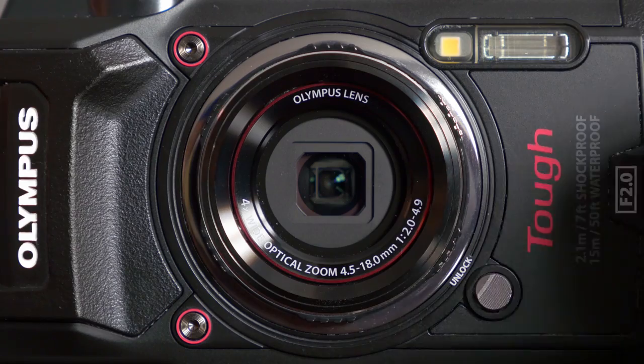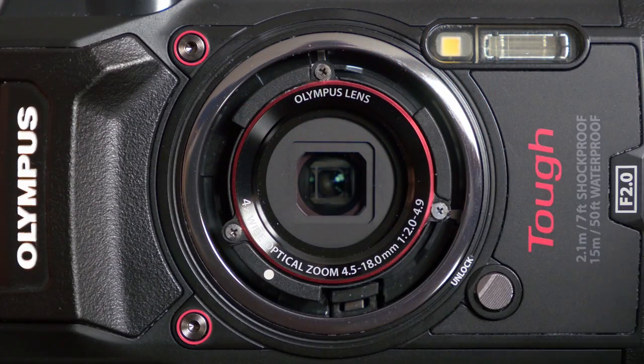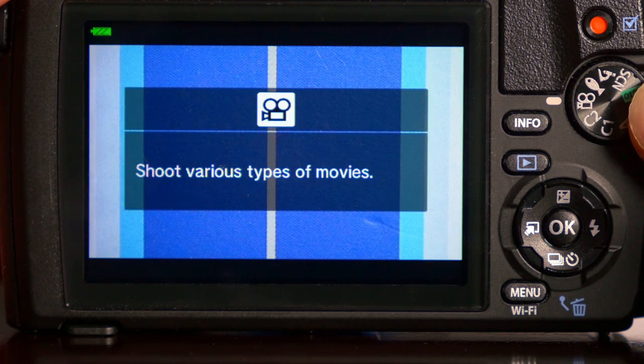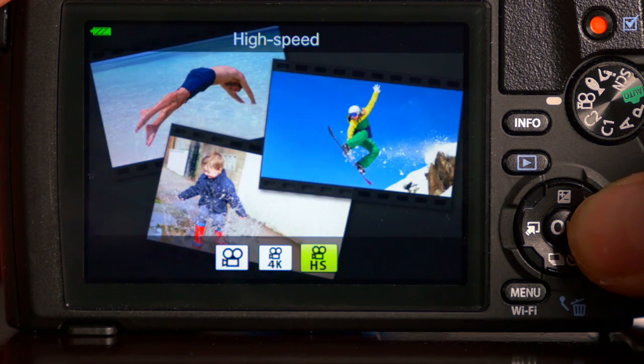With an unlocking ring you are able to attach many accessories ranging from fisheye converters to flash diffusers. Capable of shooting 4K video or 120 frames per second slow-mo at full HD, the TG5 appears to tick many boxes users could want plus more.